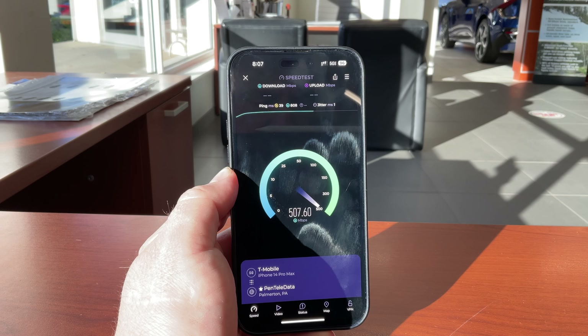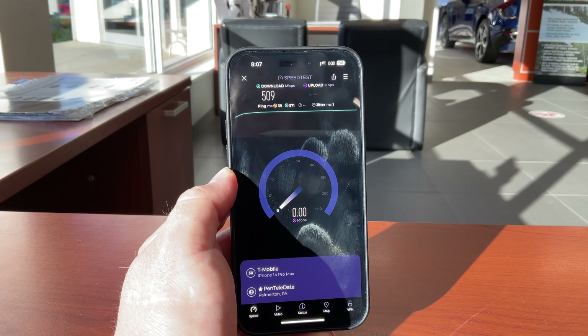T-Mobile is crushing it. Great ping time, loaded ping time is good for the most part, one millisecond jitter — wild.